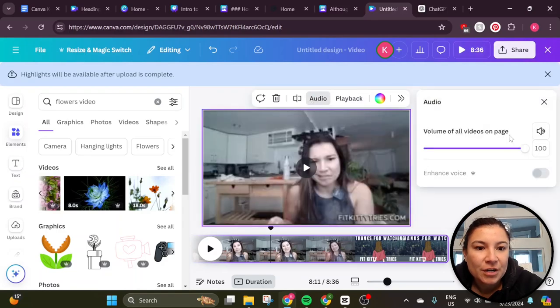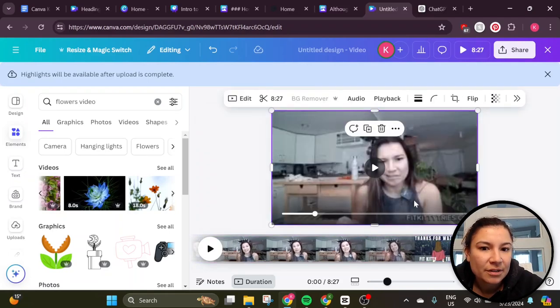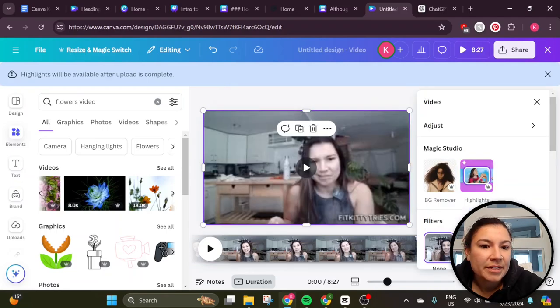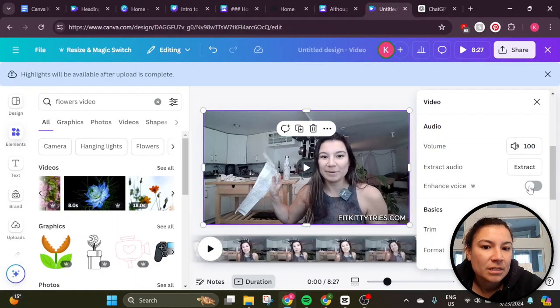Going back to this one, we've got audio where I can turn on the enhanced voice. It looks like it might be limited to a certain timeframe. This isn't a super long video — this is like an eight-minute video. That's kind of annoying unless maybe it's because I added this page. It looked like earlier I was able to do this edit. So that's video edits — enhance voice. There we go.